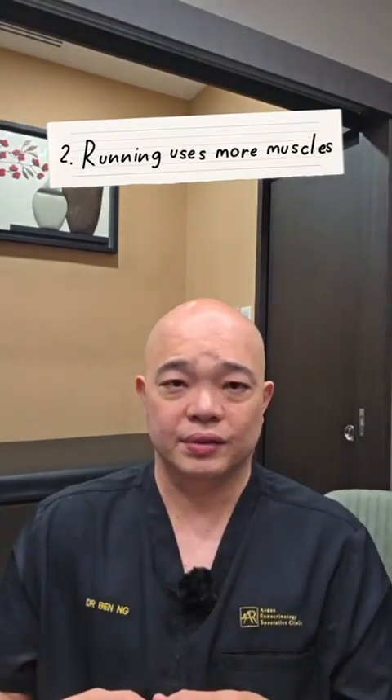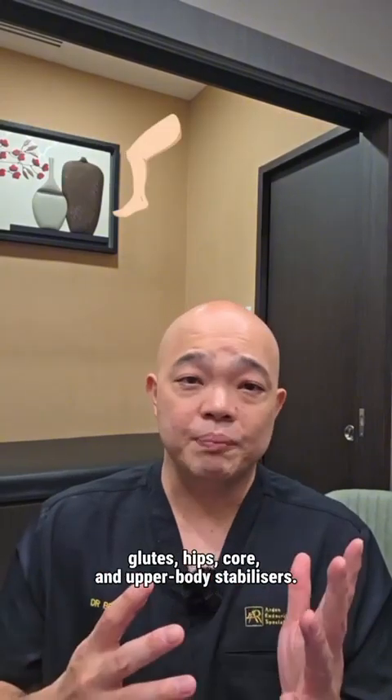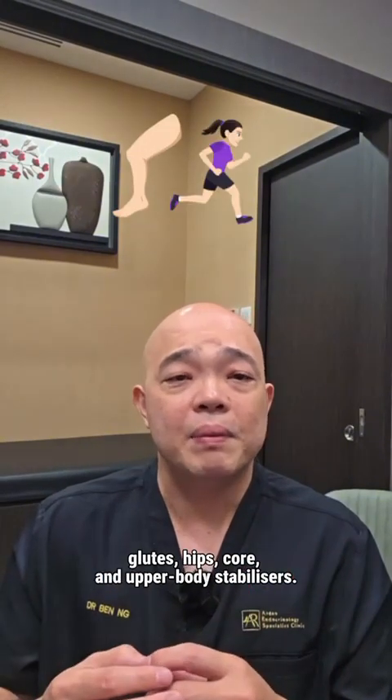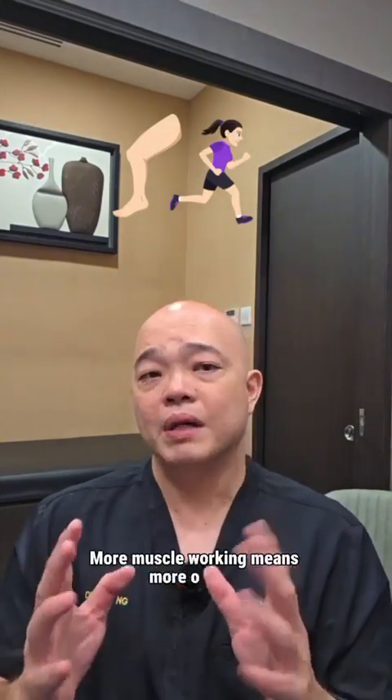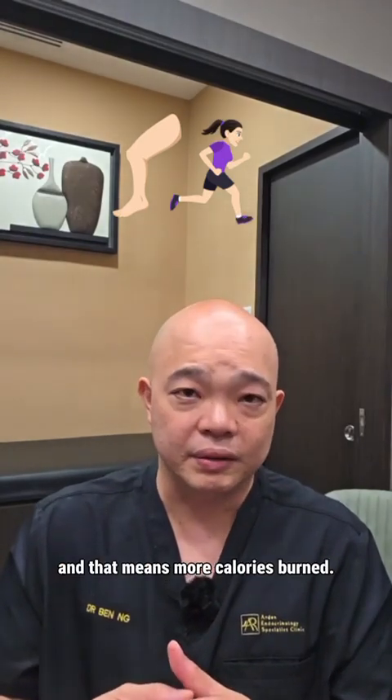Number two: running uses more muscles. Higher landing forces recruit more glutes, hips, core, and upper body stabilizers. More muscles working means more oxygen, and that means more calories burned.